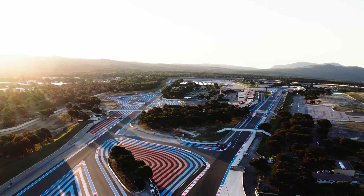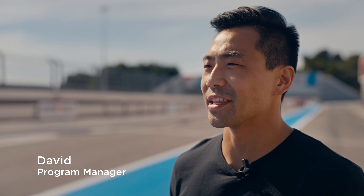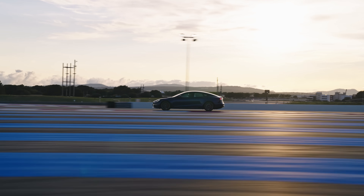We're here at Paul Ricard, the F1 track in the south of France. We've got 11 of our Model S Plaids coming here with the new track pack, and we're putting them through their paces out on the circuit today.